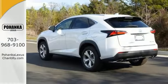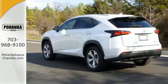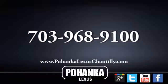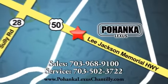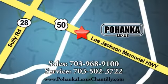Come on out and see this Lexus today. Call us now for more information on this vehicle or visit today. We're conveniently located at 13909 Lee Jackson Memorial Highway in Chantilly.